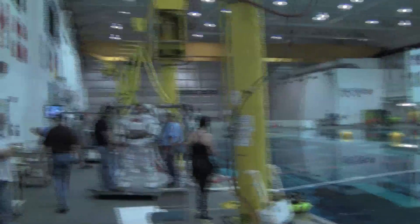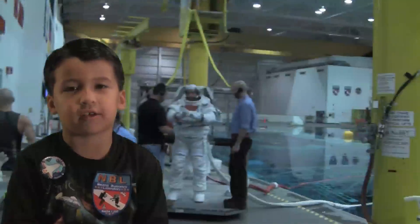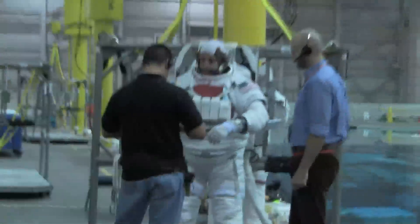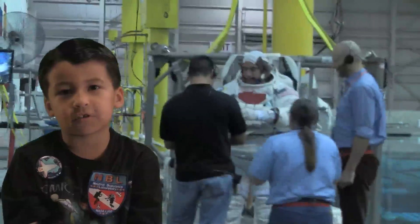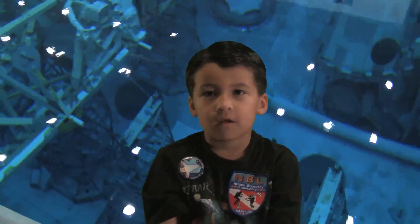This is astronaut Chris Cassidy. Here's a small gym where the divers must train for two hours a day. The astronaut suits are specially made on-site, as are the mock-up tools. The gloves of each astronaut are custom-made to their hands.